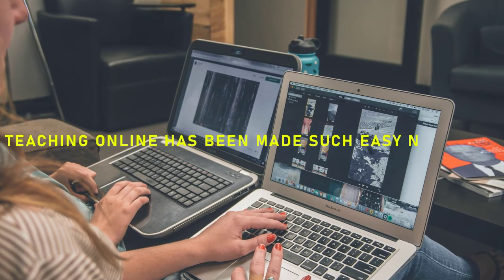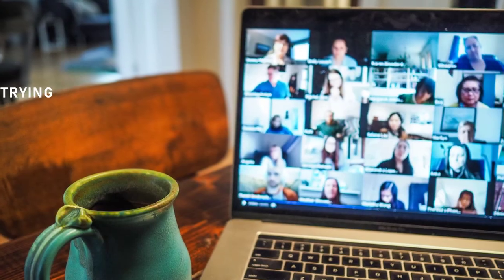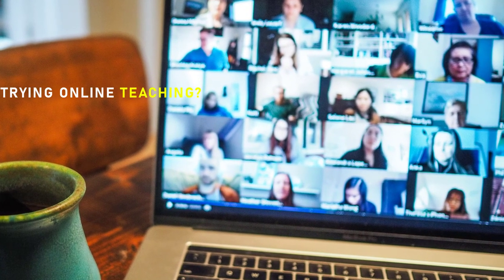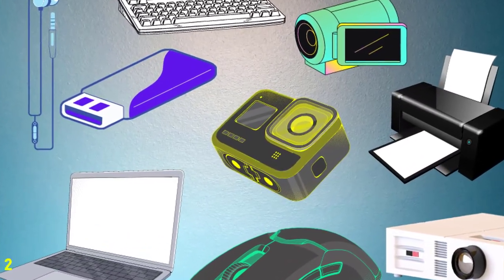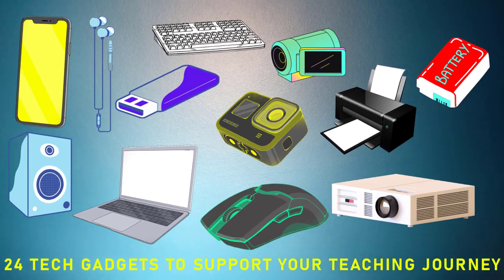Teaching online has been made so much easier nowadays. Have you tried to teach online or are you thinking about it yet? Perhaps you need some gadgets for it, and today we'll check out 24 tech gadgets that will support your teaching journey. So let's dive in.